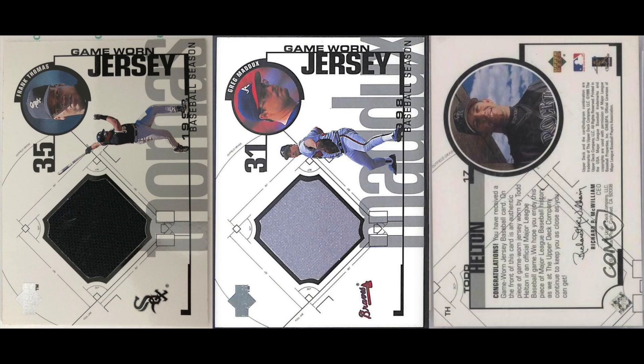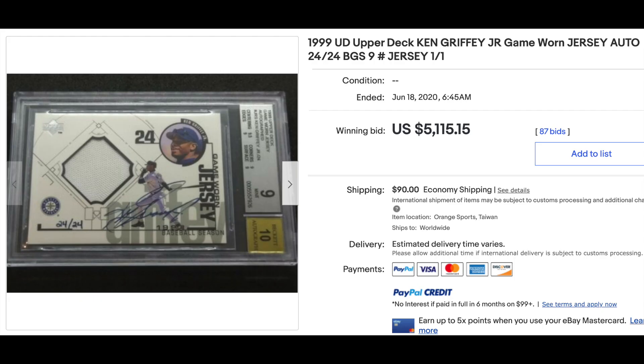And number one: 1999 Upper Deck Game Worn Jersey. At first glance it appears to be a pretty simple jersey relic card set — not serial numbered or anything, and to be fair, that's actually what it is. Except that it also includes a rare Ken Griffey Jr. autographed jersey card. The card is serial numbered to 24, and the sale of a BGS 9 went for $5,115 two months ago.